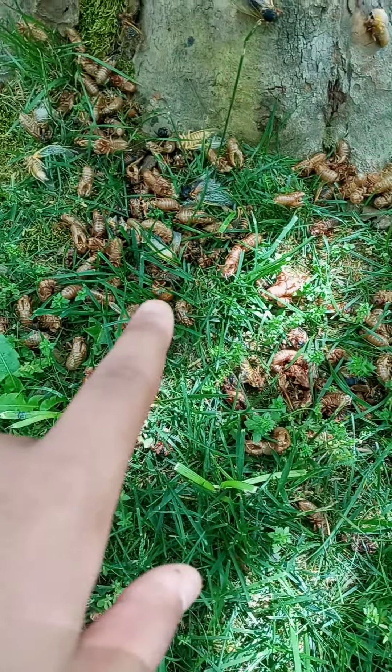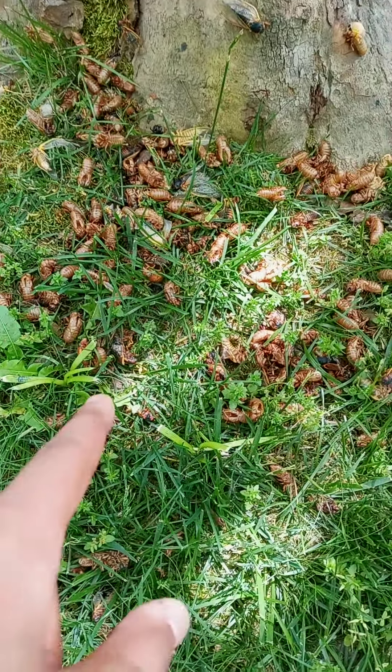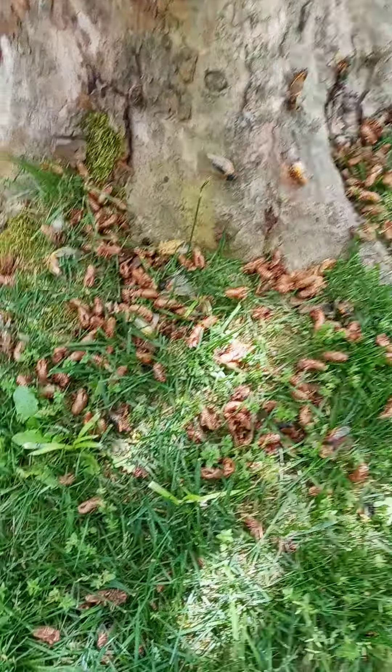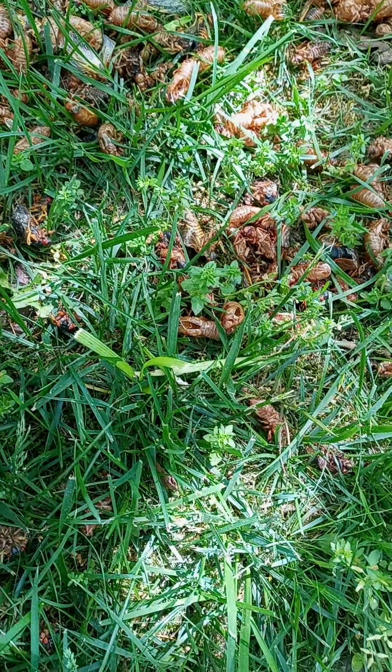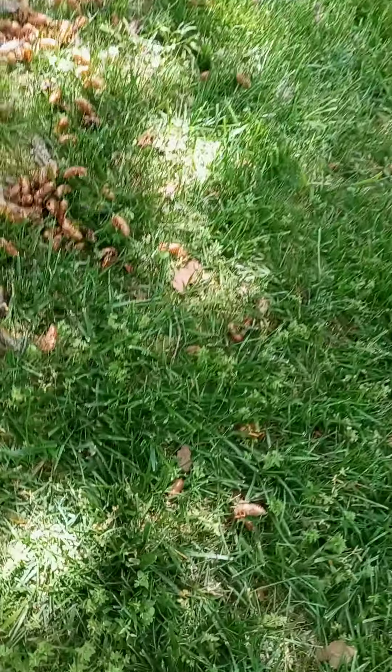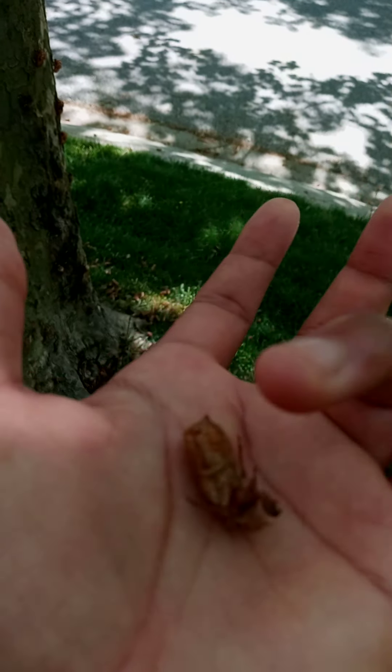So you have all of these right here on the ground, and for those that don't know, this is basically one of the shells. There's a nice amount of examples here, so I'm going to pick one up for you guys. This right here is an exoskeleton.